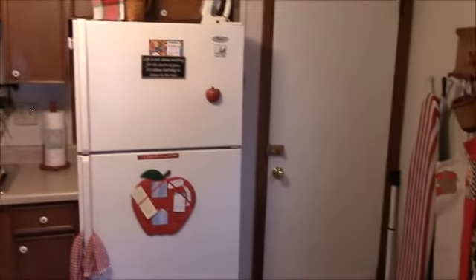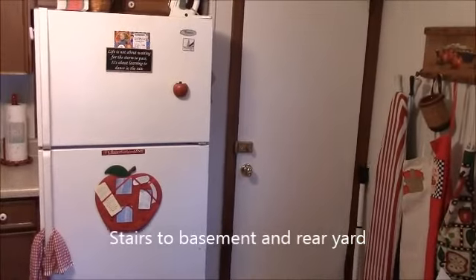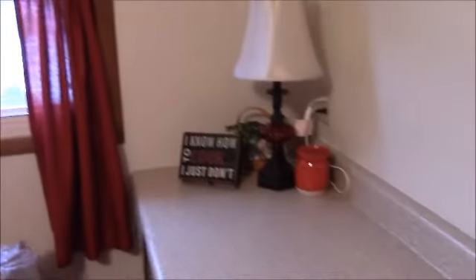Just to the right of the refrigerator, there are a couple of steps down to the back door and then on down to the basement. There is also a small eating bar here.